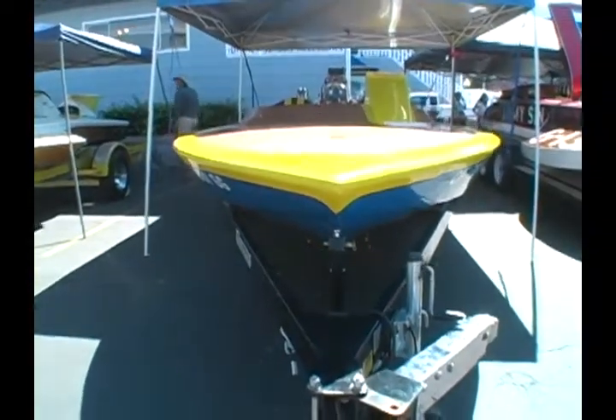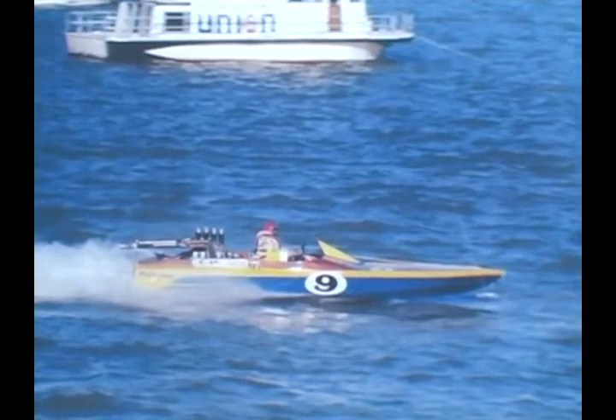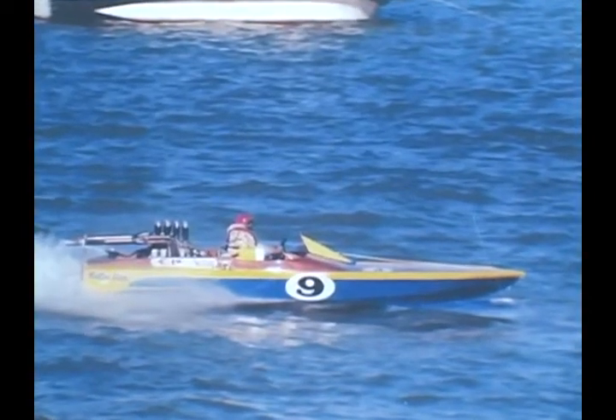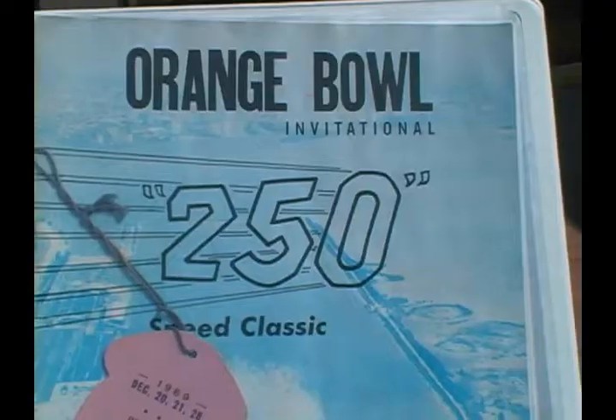Hi, I'm Gene Dangle. This is Sue and my boat. This boat is a 1969 Race on Craft Marathon boat. It was built by Rudy Ramis, who founded Race on Craft Boats in 1957. He built this boat specifically for the 1969 Orange Bowl 250 Speed Classic in the Miami Marine Stadium.